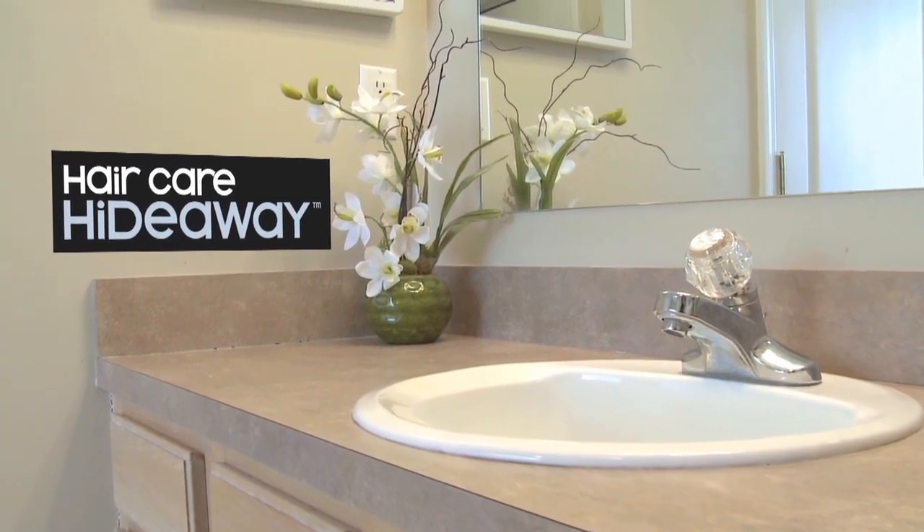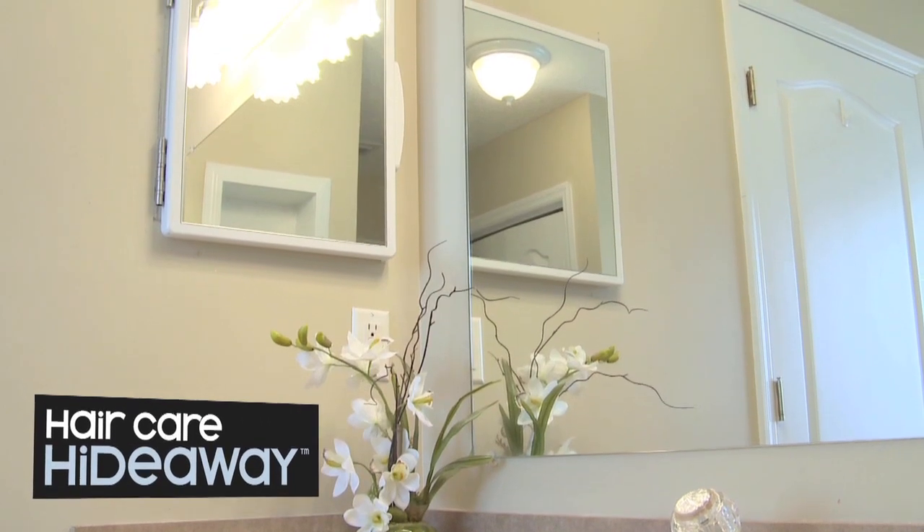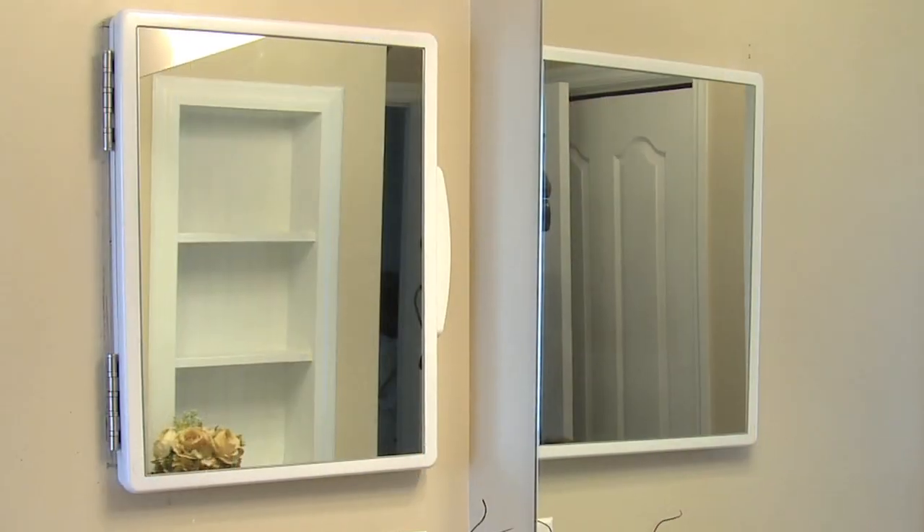The Hair Care Hideaway eliminates bathroom countertop clutter by organizing and concealing hair care appliances in a sleek innovative cabinet that occupies the same space as a standard medicine cabinet.